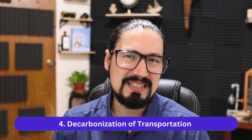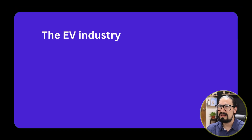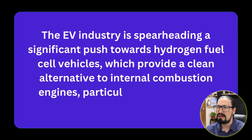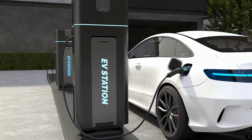Number four is the decarbonization of transportation. Transportation is one of the top producers of carbon emissions. The electrical vehicle industry has been making a significant push towards the use of hydrogen fuel cell vehicles. This is a familiar example because electrical vehicles face problems around where to charge, how long to charge, how expensive charging is, and more importantly, where the energy for these batteries actually comes from.